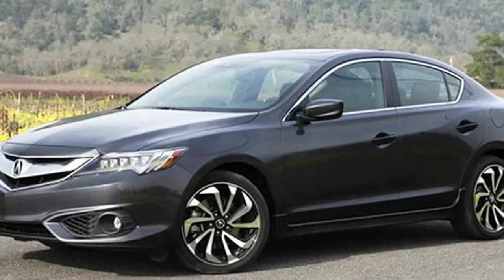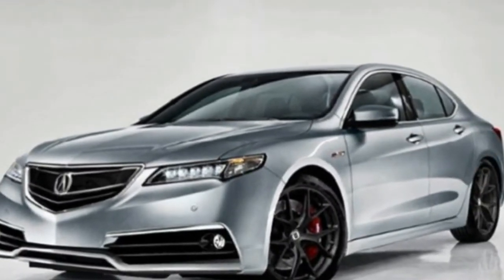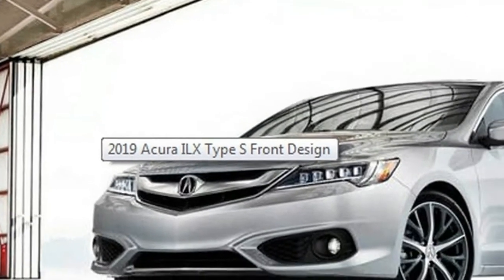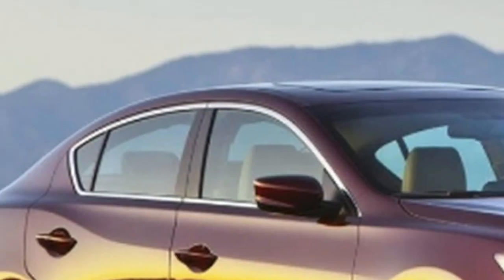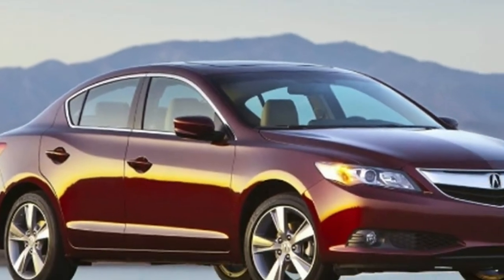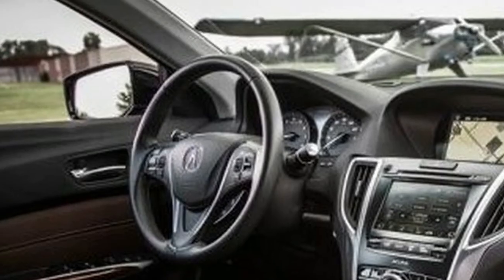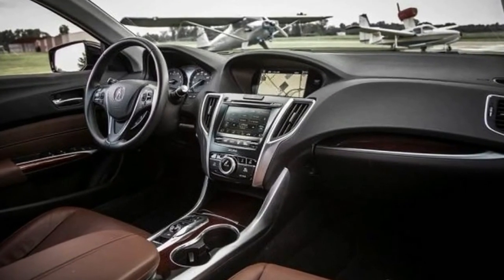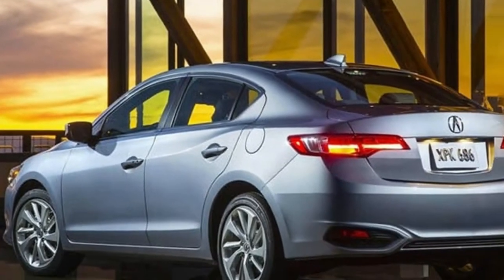In some markets, you can also find a 2.0-liter unit with 148 horsepower and 140 pound-feet of torque. As for the 2019 Acura ILX arrival date and price, we expect it to arrive late in the year. We don't anticipate price changes, so expect a range between $29,000 and $36,000. Competition will also remain virtually the same, with rivals such as the BMW 2 Series, Mercedes-Benz CLA, and Audi A3.